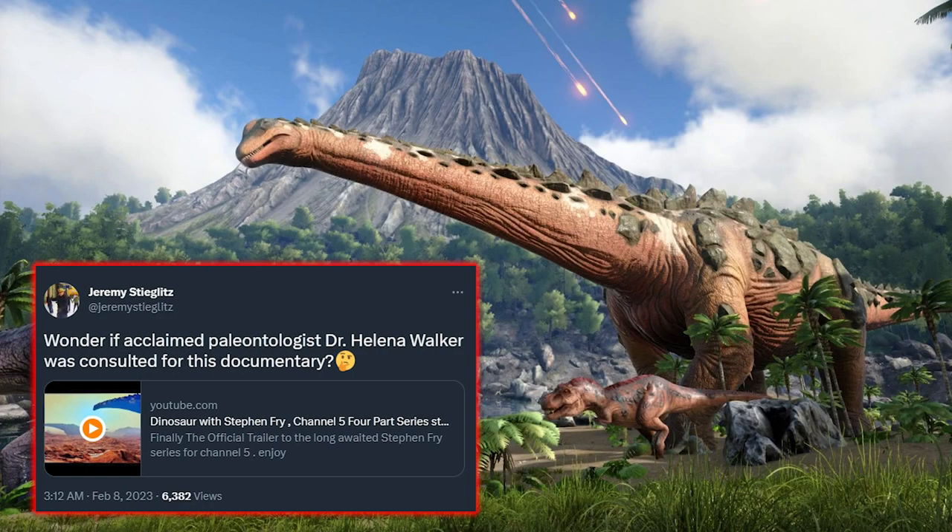"Wonder if acclaimed paleontologist Dr Helena Walker was consulted for this documentary" — showing Jeremy putting a humorous spin on it. But what action, if any, will Studio Wildcard be taking?